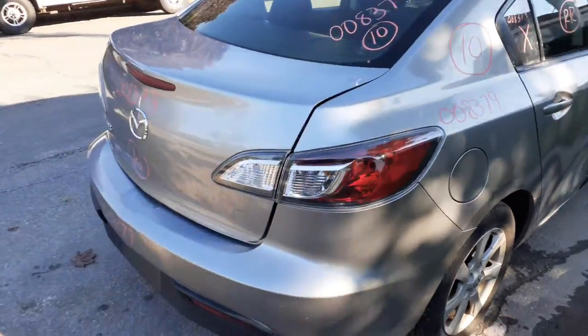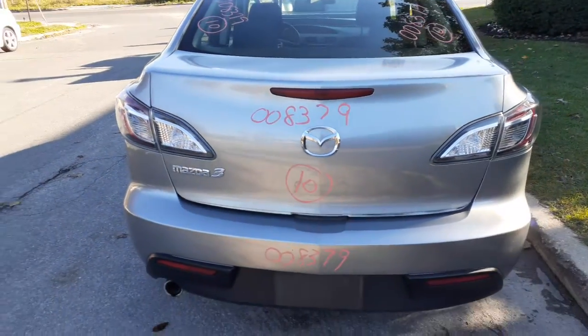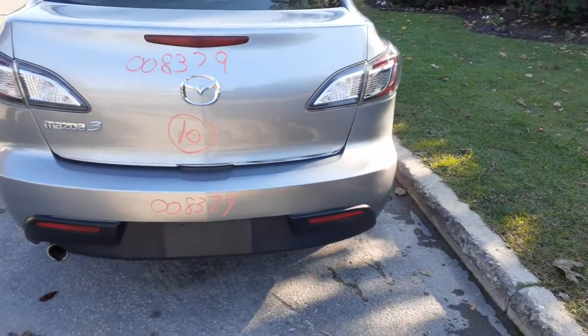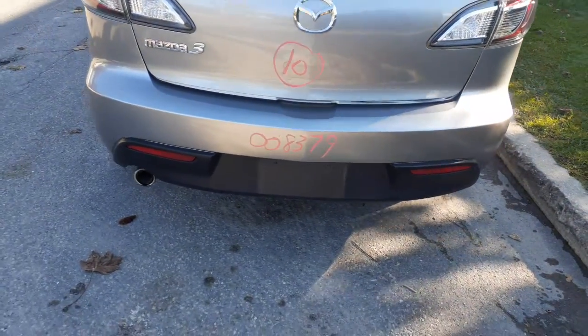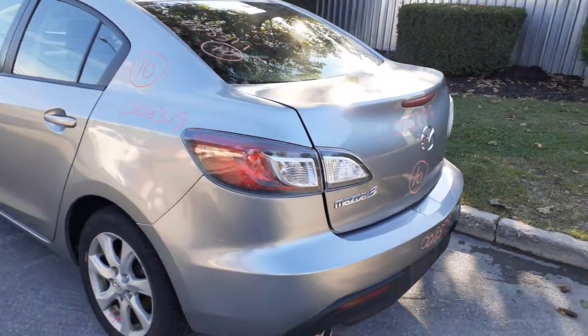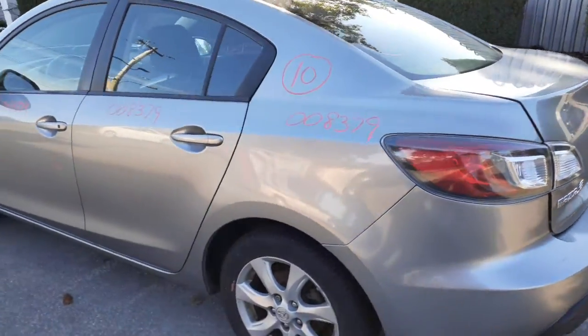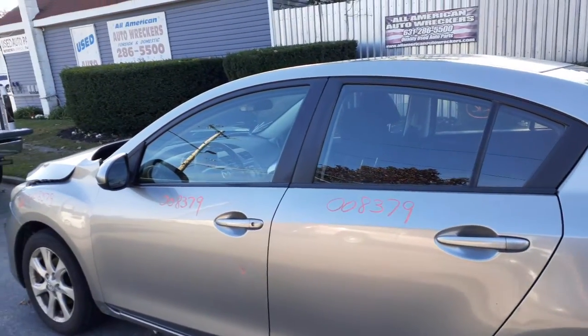Rear glass with heat. Nice clean deck lid with the taillights. Rear bumper, single exhaust — silver on top, black protection on the bottom with just a couple of scratches but nice shape. Left rear quarter in good shape. Both left side doors — power windows, power locks — a couple of dings, nothing serious.